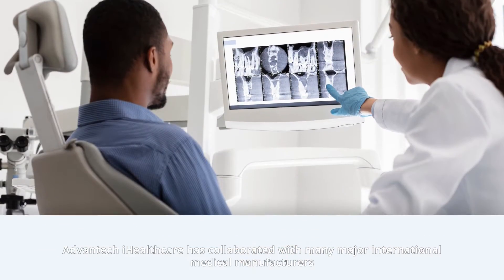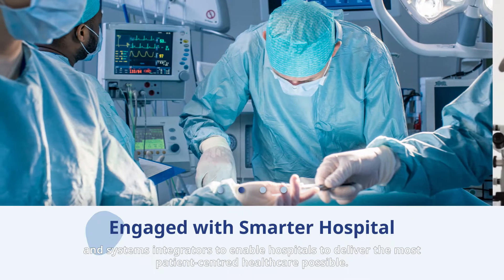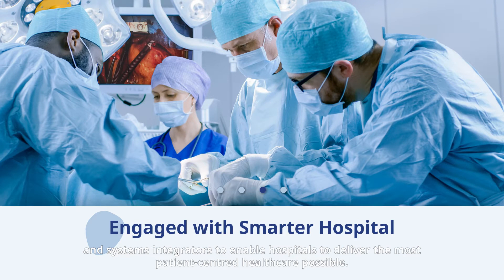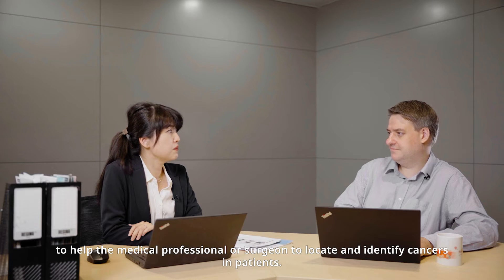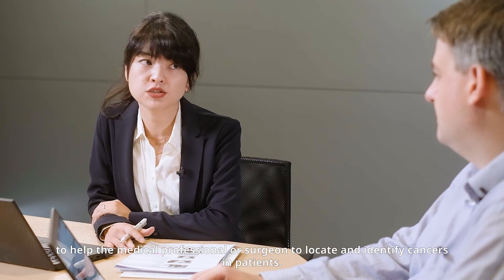Actually, we are a leading player in the global healthcare market. Advantech iHealthcare has collaborated with many medical manufacturers and system integrators to enable hospitals to deliver the most patient-centered healthcare possible. Advantech's technology has been used to enhance image analysis via AI to help the medical professional or surgeon to locate and identify cancer in patients.